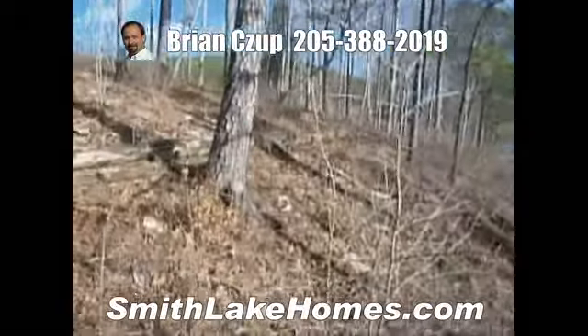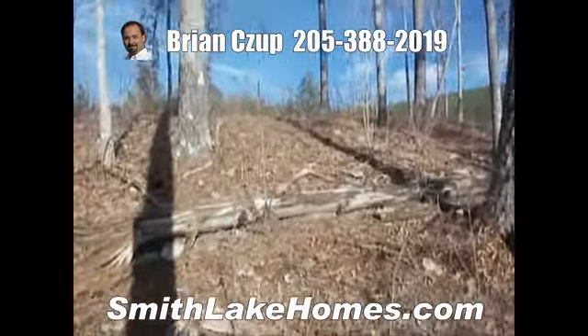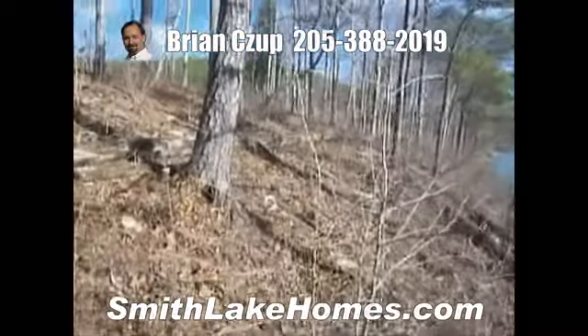It's a gentle sloping lot. This is all the slope right here — this is the only part you have to worry about.